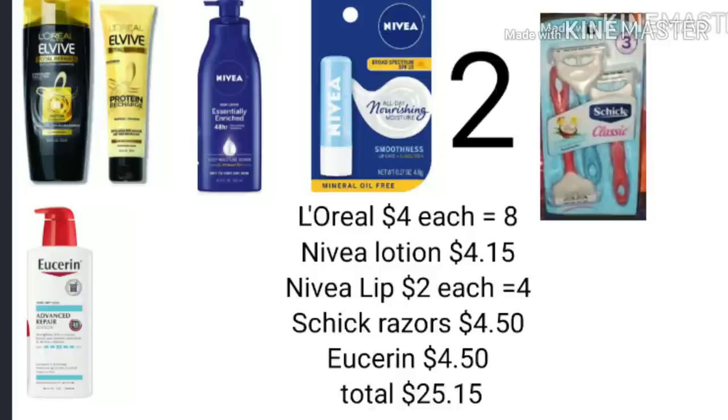You'll pick up one of the Schick razors of your choice — men's or women's — for $4.50. We just got that $3 digital that came into our accounts on Sunday. You'll pick up your Vaseline for $4.50. The total before any digital coupons and your $5 off $25 is $25.15.